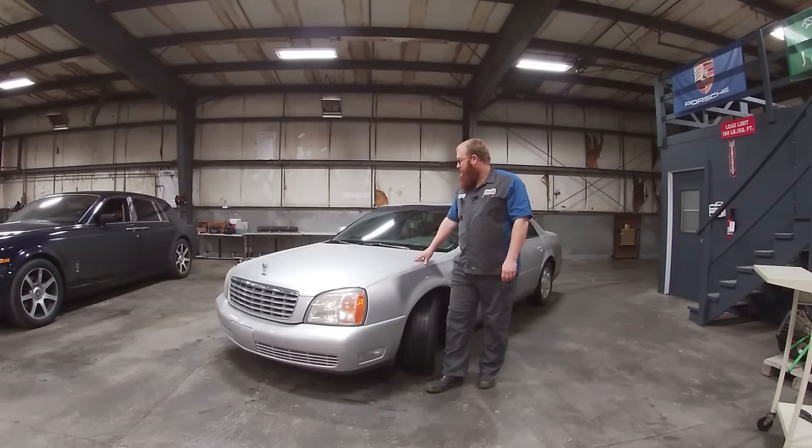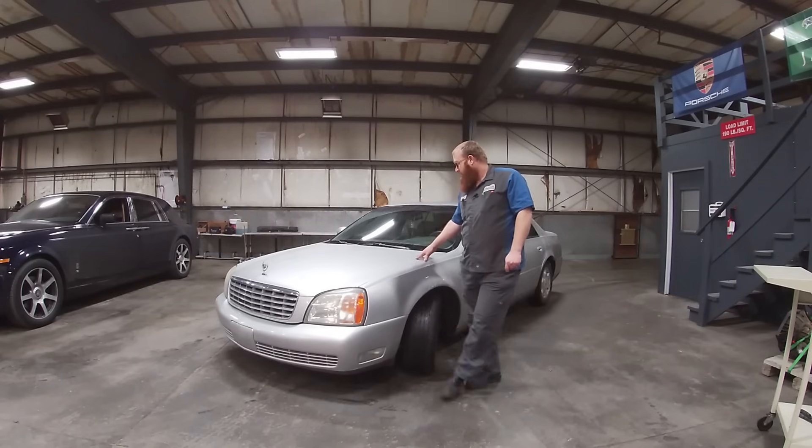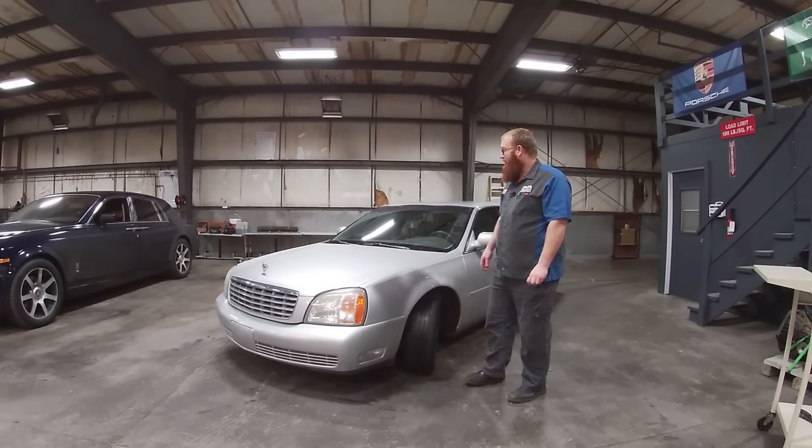This is a 2002 Cadillac DeVille with a 4.6 North Star in it. This is one of my kid's cars. She named it Jarvis. He's pretty dirty right now — it's raining today, it's pretty nasty out.